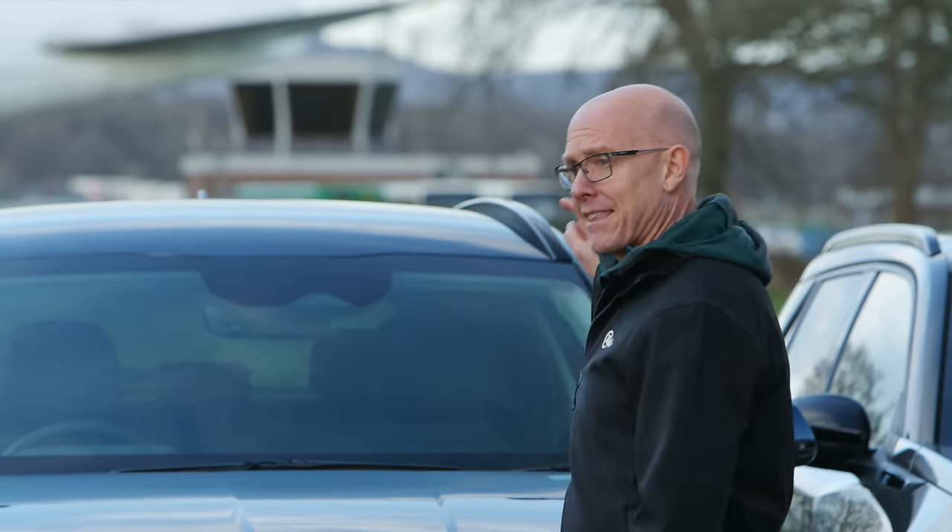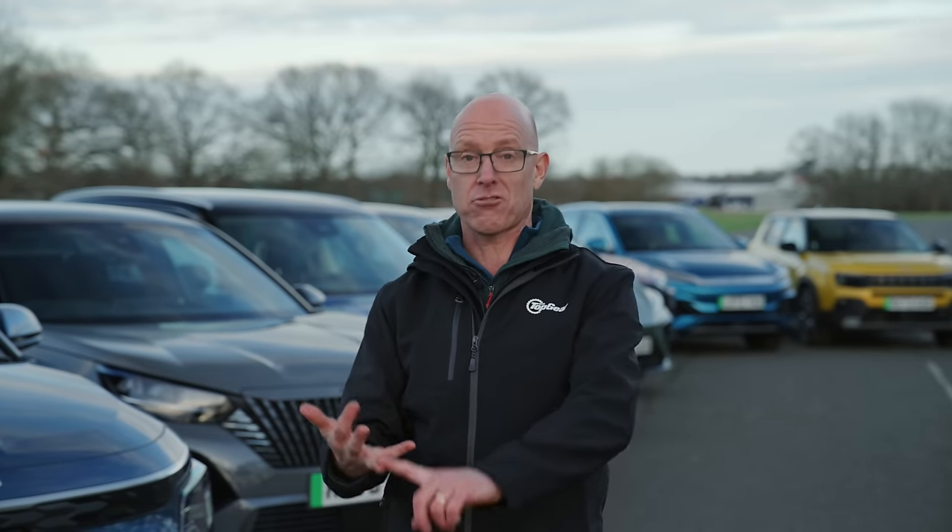We're going to start by getting that Kia out of here. The plastics are cheap, the screens are a pain, and quite frankly, others do it better.